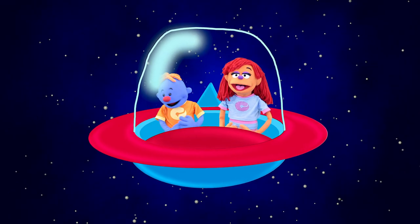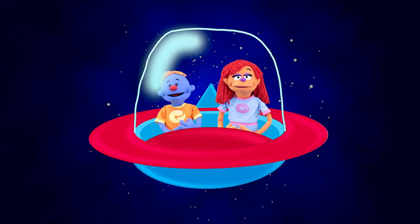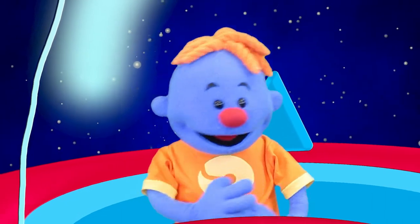Hey everyone, it's Needles, and today we're gonna learn about our planets! Are you ready? DJ Scratch, give me a beat!